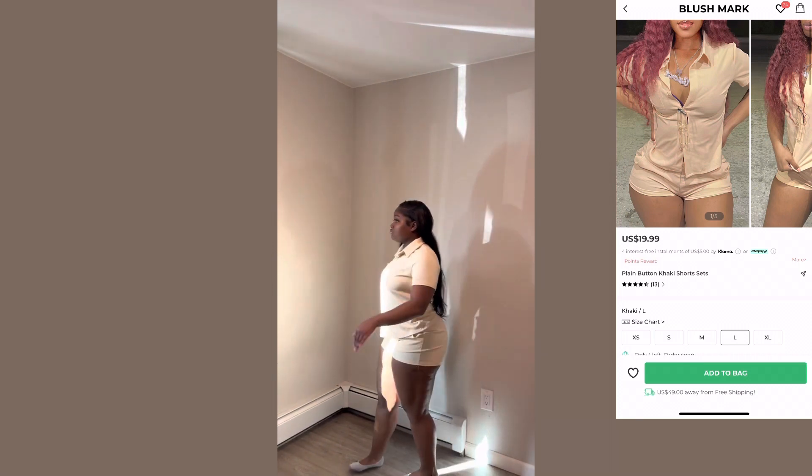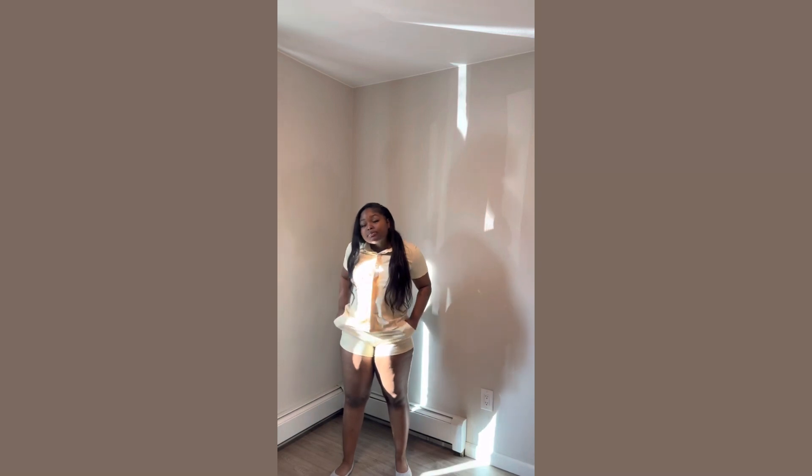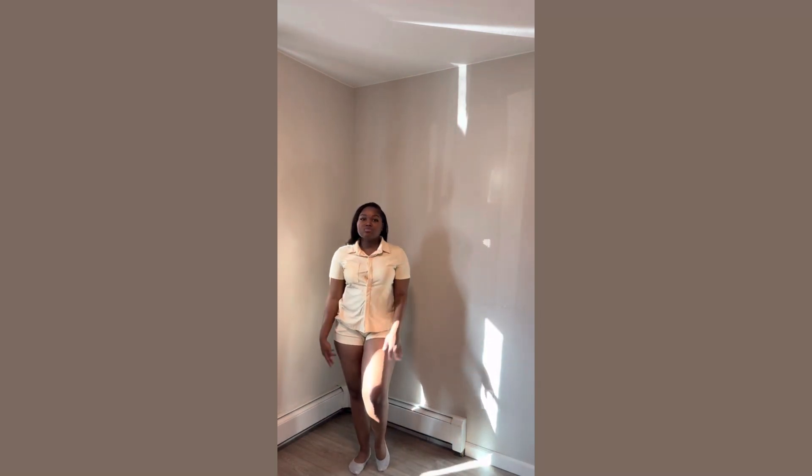Next I have this tan-looking two-piece — y'all could tell I was really, really feeling this one. It's kind of similar to a two-piece I already had from Blushmark but that one was a little bit darker. It was really nice — it had pockets, the shorts were really comfortable. The button-down was giving island girl vibes — really cute. I could pair this with some sandals.